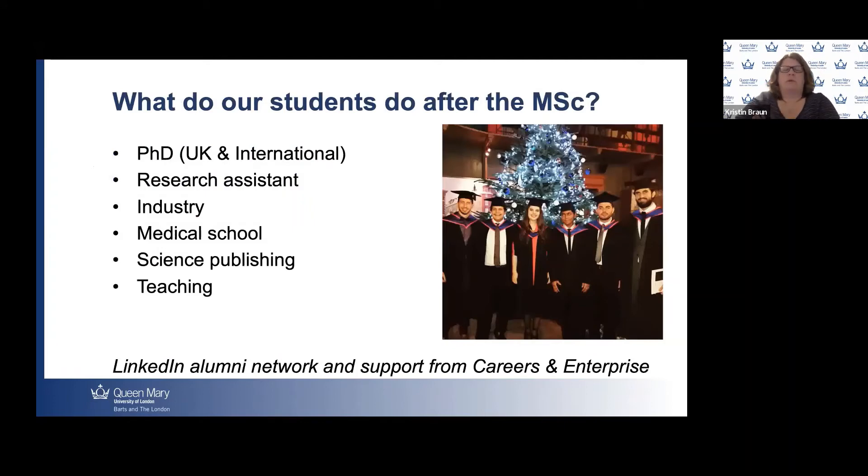What do our students do after the MSc? We support students for whatever their ambitions are. Quite a lot aim to do a PhD, with great success in graduates moving on to PhDs both in the UK and at international universities. Some graduates become research assistants in academia or industry — from small biotech companies to large pharma. A number have progressed to medical school, and others have taken routes such as science publishing, teaching, and consulting, using the skills from the program to pursue science-related careers.